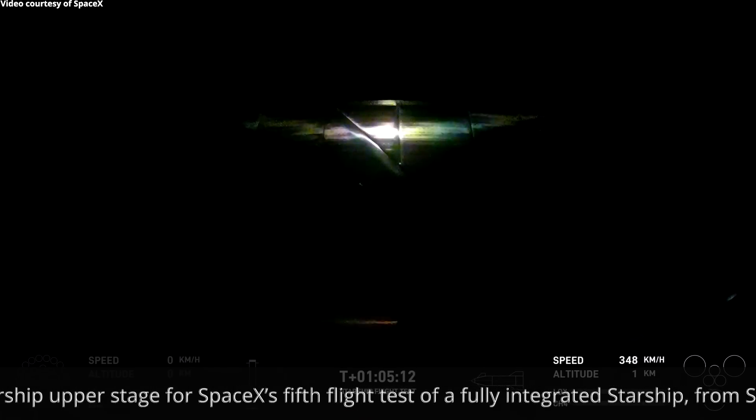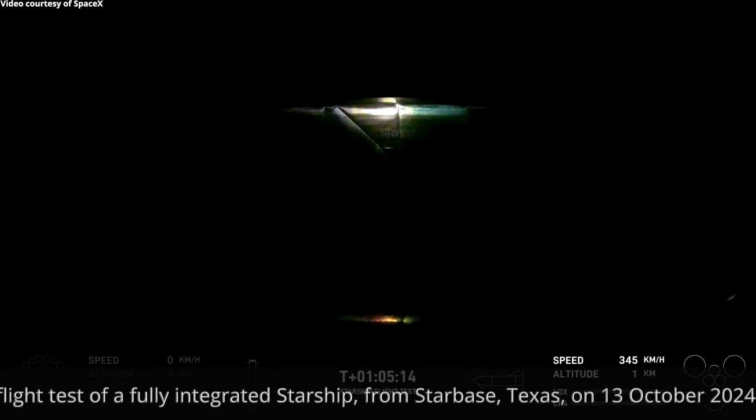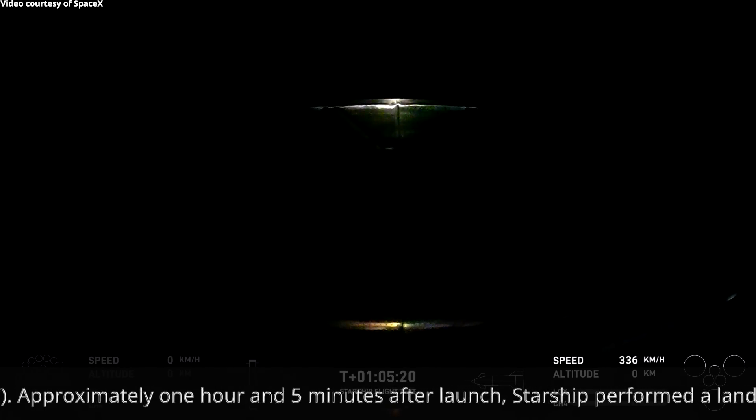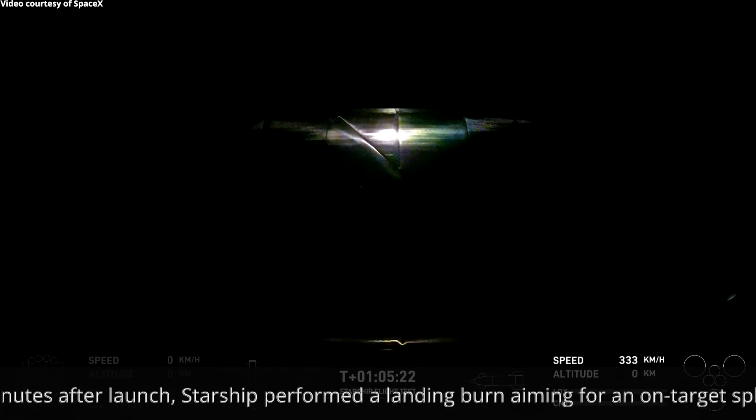Keep an eye on the bottom right-hand side of your screen as well. That will be the indicator when the Raptor engines ignite, if we are unable to see that illumination ourselves. Landing burn startup.